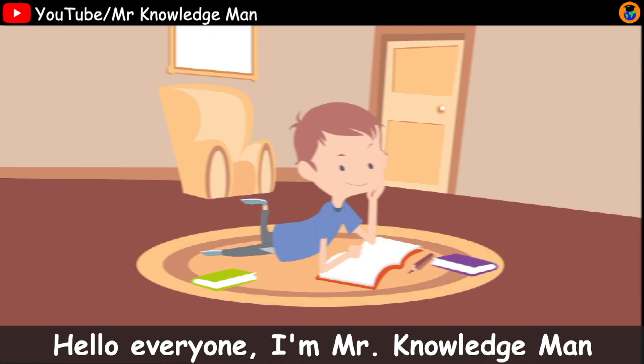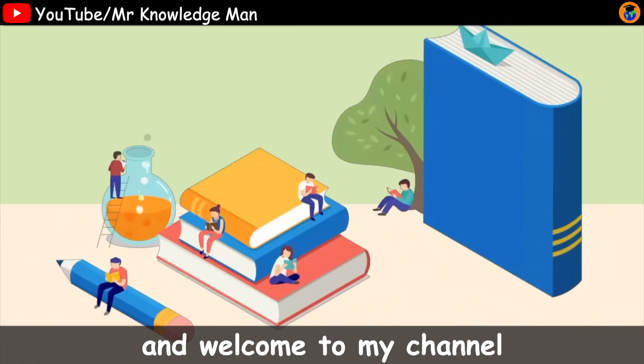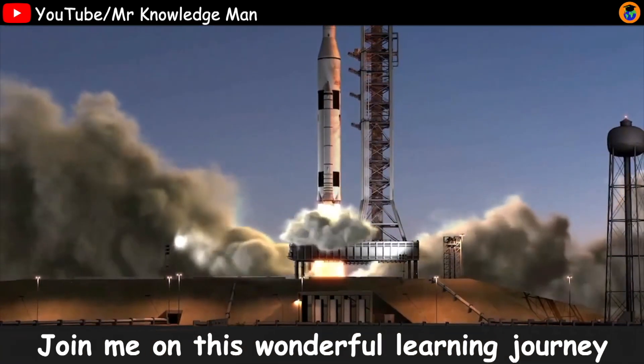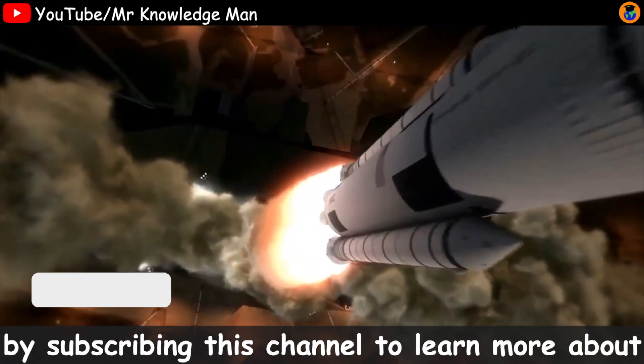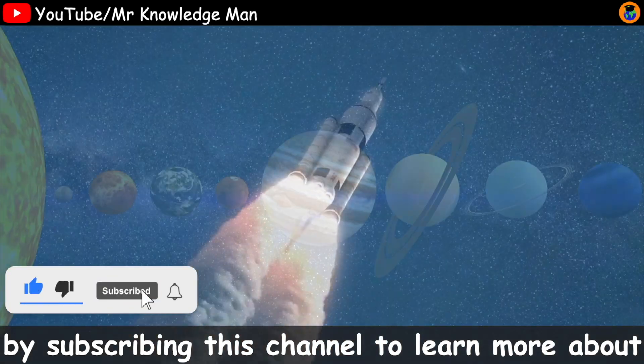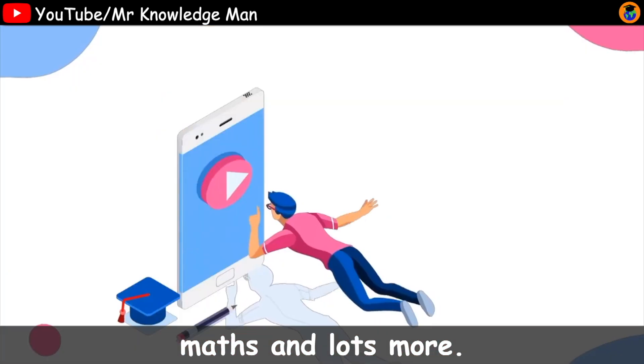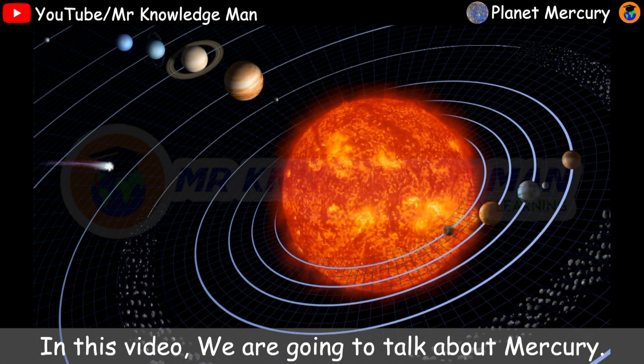Hello everyone, I'm Mr. Knowledge Man. Welcome to my channel. Join me on the wonderful learning journey by subscribing to this channel to learn more about special information, science, technology, math and lots more. In this video, we're going to talk about Mercury.